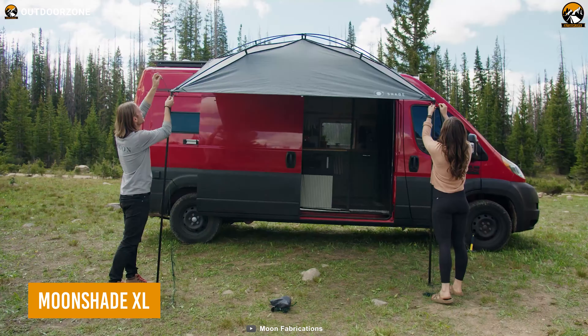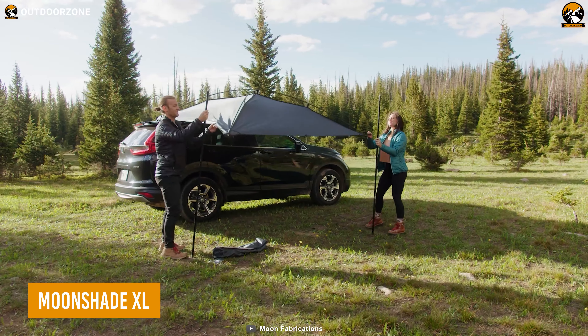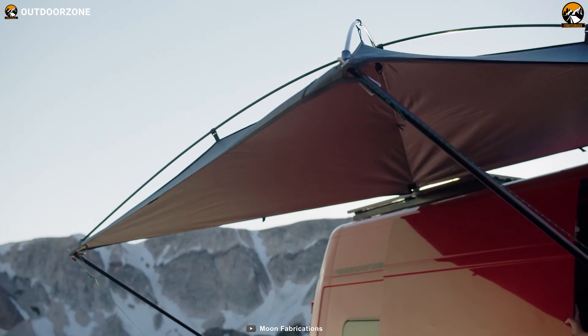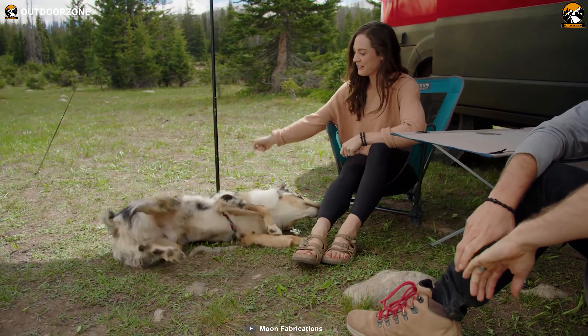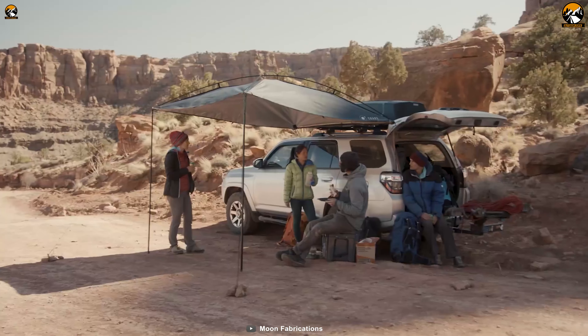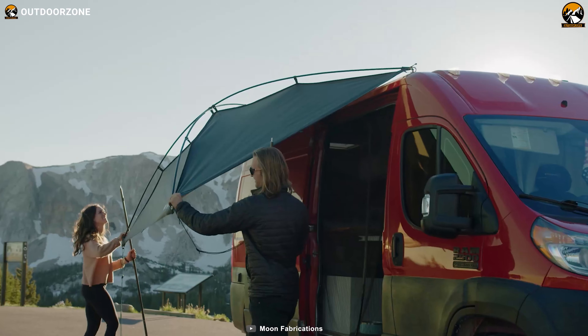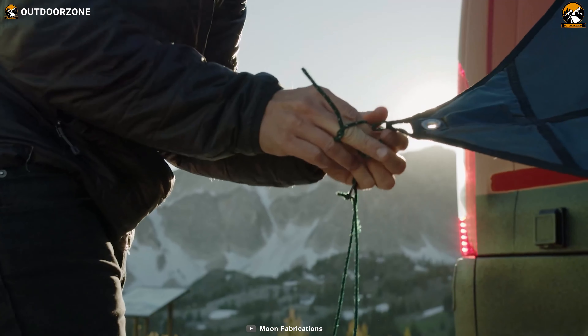Next, meet the Moonshade XL, the game-changing car camping awning that brings convenience, versatility, and protection to your outdoor adventures. With its generous coverage area of 9 feet by 12 feet, this lightweight and compact awning effortlessly provides shade, transforming any campsite into a comfortable oasis.